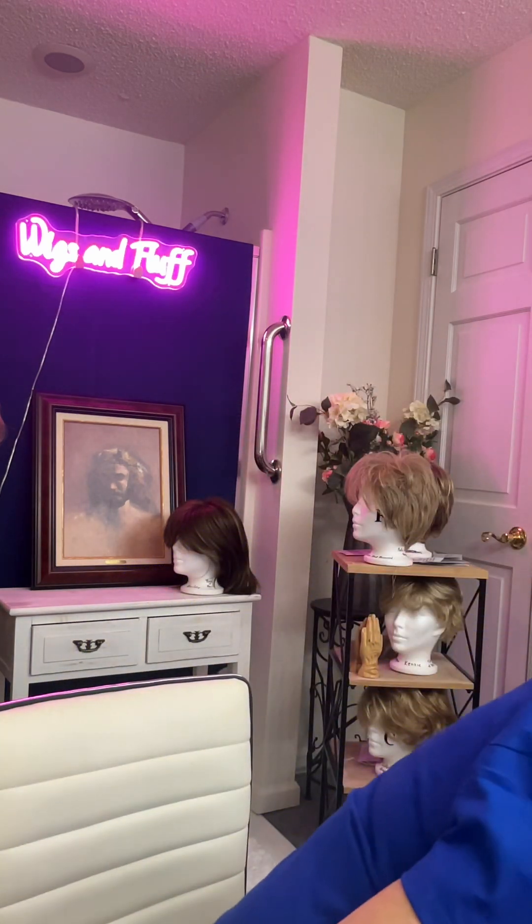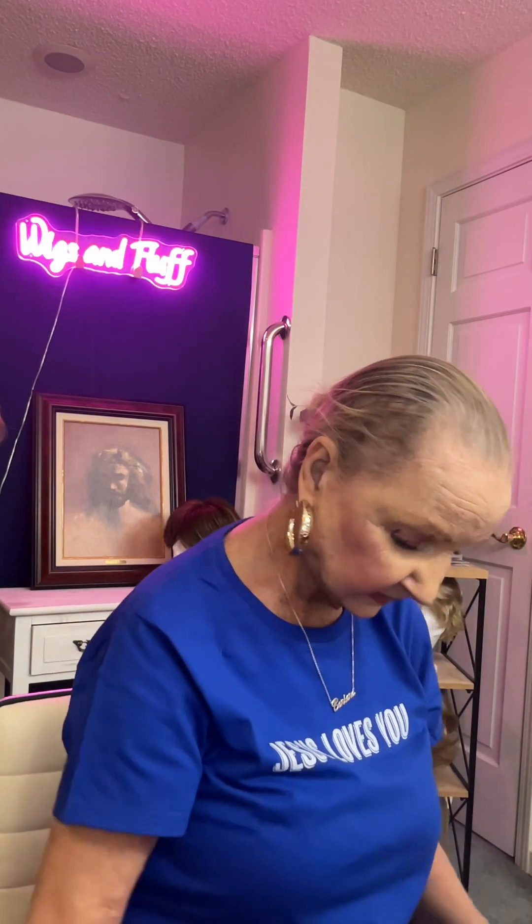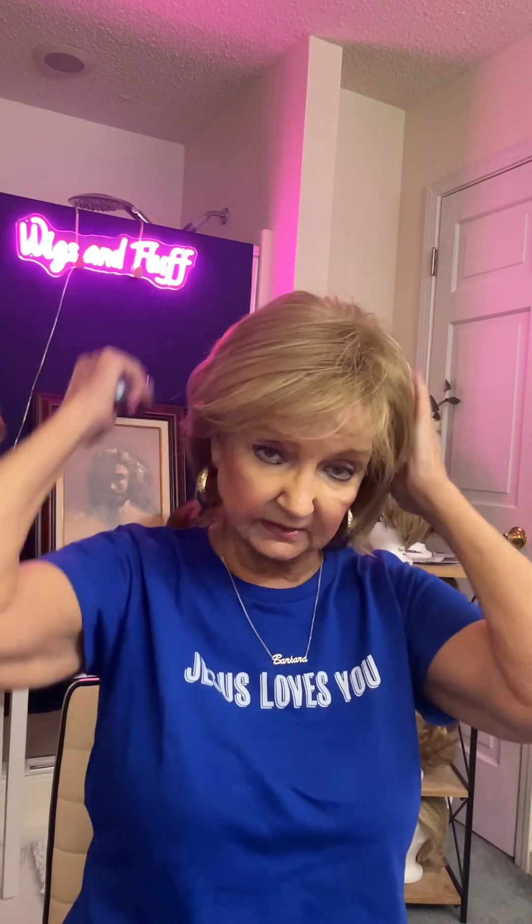This one is the Lexi in Spring Honey by Norrico. This is that Lexi style. Really cute wig.